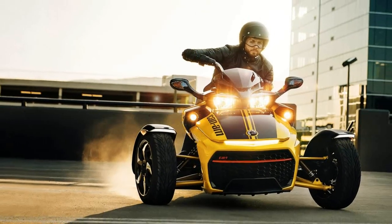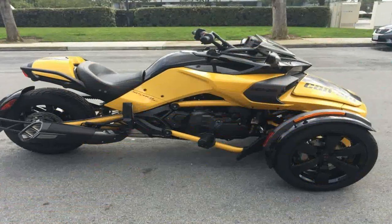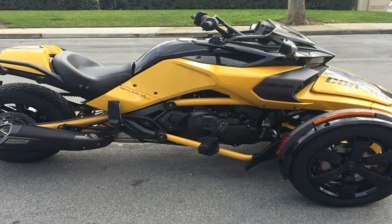Viewed in profile from the handlebars back, the F3 brothers could pass for supersports with a ridiculously wide rear tire.